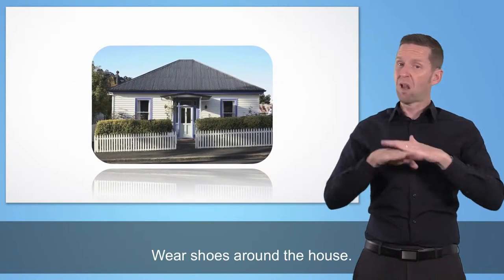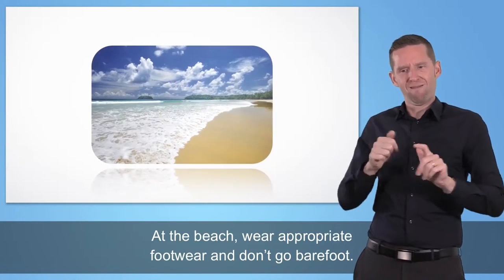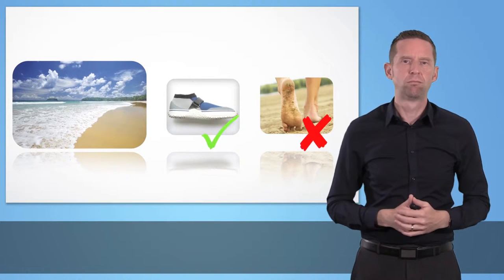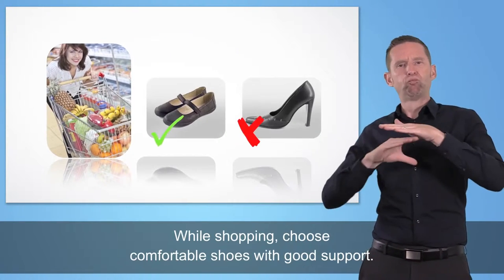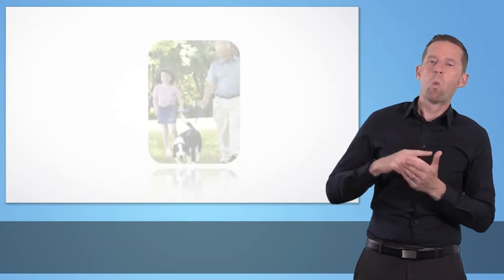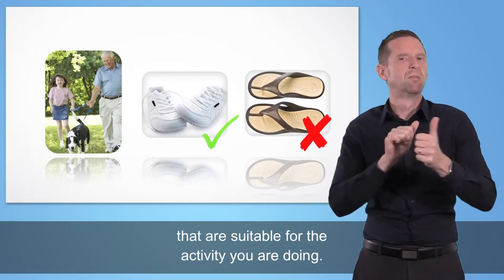Wear shoes around the house. At the beach, wear appropriate footwear and don't go barefoot. While shopping, choose comfortable shoes with good support. While walking or doing exercise, wear comfortable sport shoes that are suitable for the activity you are doing.